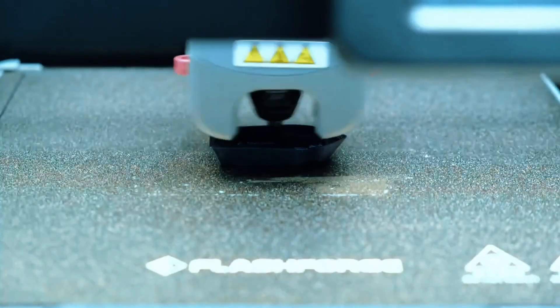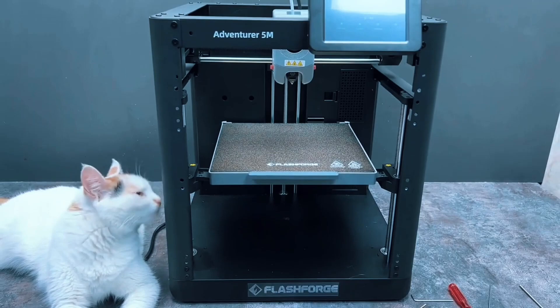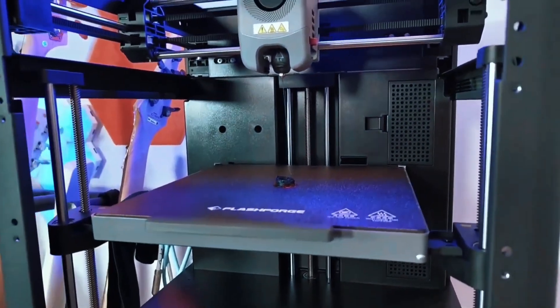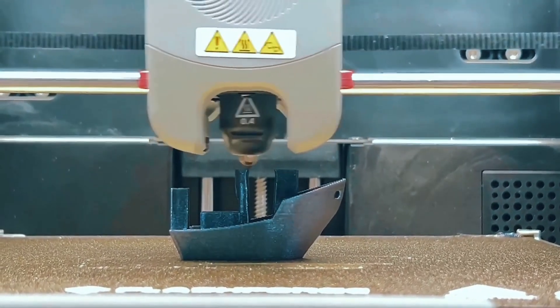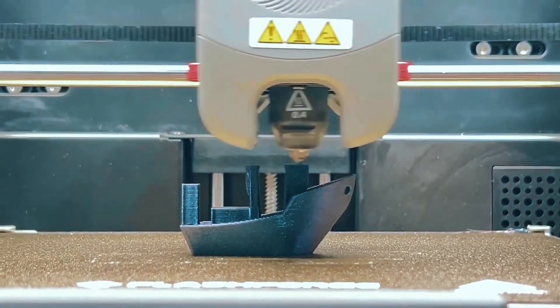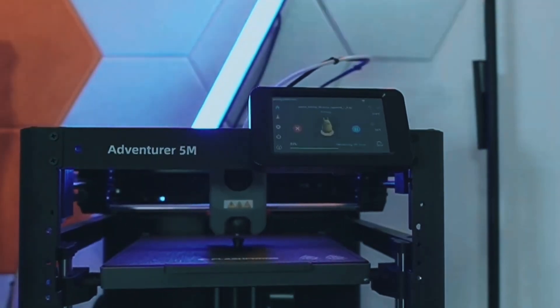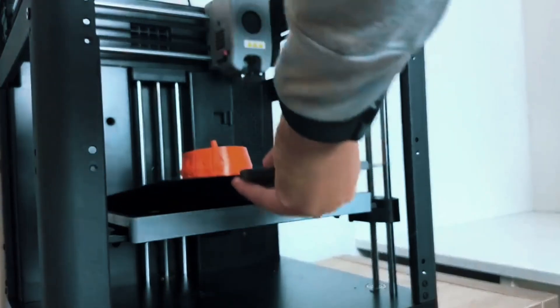Print with precision using dual fan nozzles and a 280°C extruder. Choose from multiple nozzle sizes to match your needs. Plus, monitor remotely with the FlashMaker app — stay connected and in control wherever you are. Keep it running smoothly by regularly cleaning the nozzle and platform. If anything goes wrong, just check the Handy Plus FAQ for easy solutions. It's built to be low-maintenance and user-friendly.